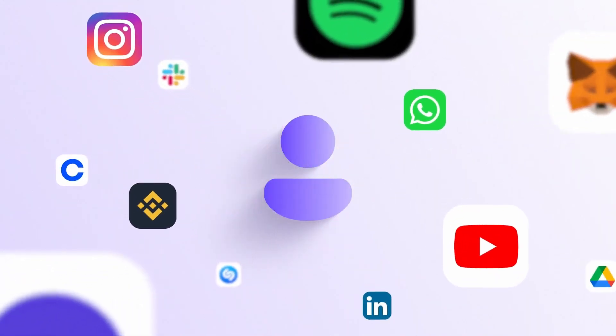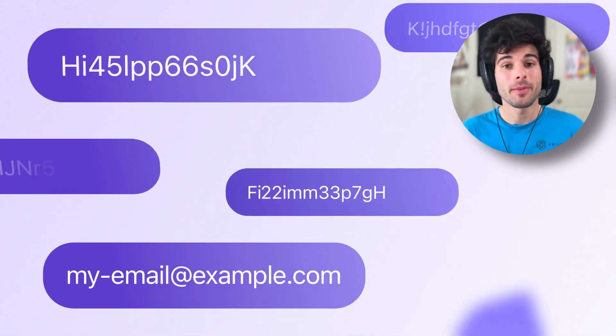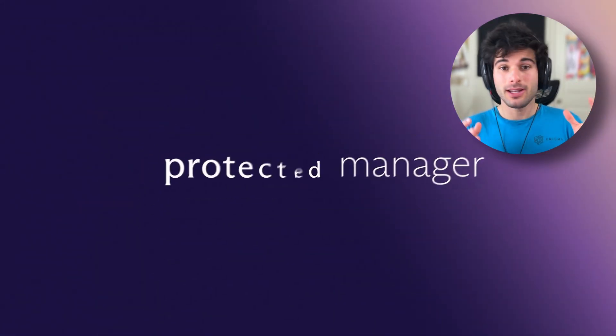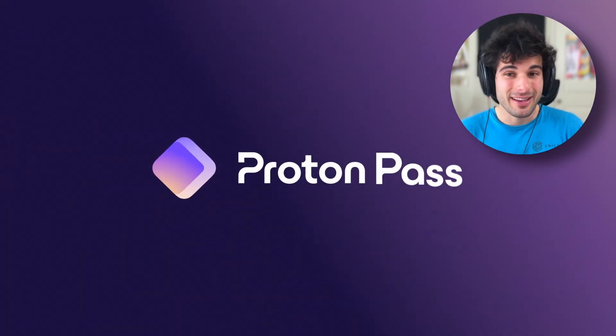Proton made a splash when they announced their password manager, Proton Pass, for better or for worse, confirming to the world they want to give you that all-in-one privacy suite. Given that Bitwarden and KeePass are both pretty darn good options already, I went in kind of pessimistic.